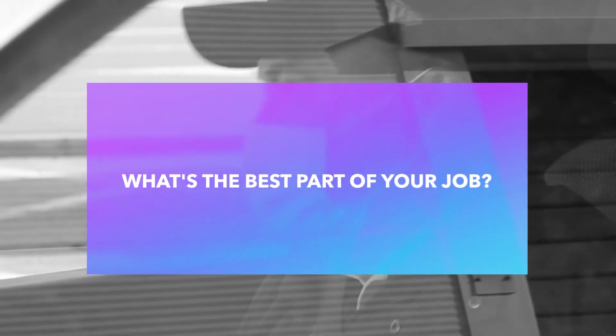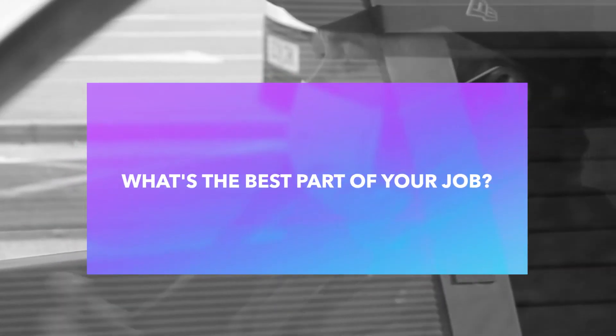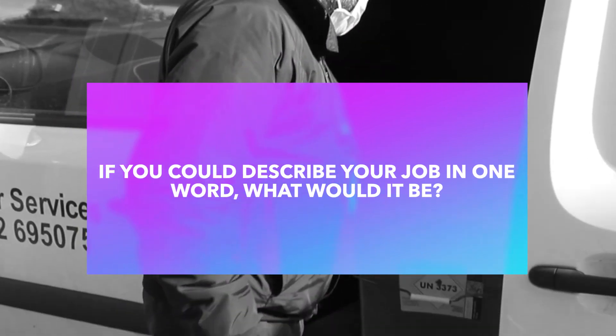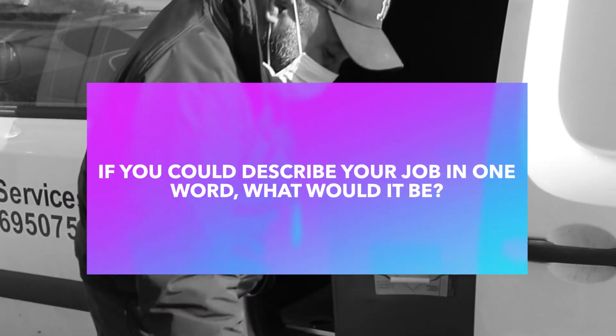With the job role, the next step is supervisor and then the next step above that is head of department. Meeting different people every day out on the road and providing the service for the patients is the best part. I'd describe my job as interesting and enjoyable.